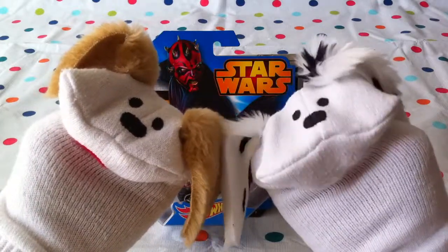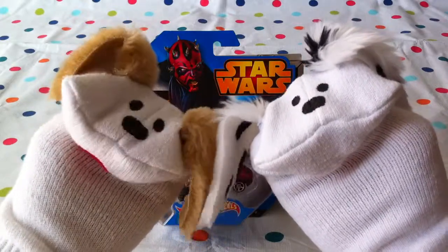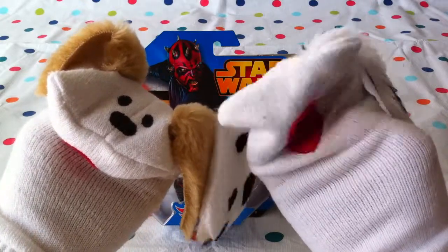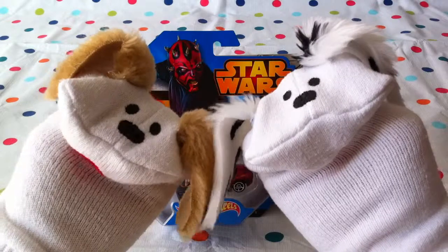I bet lots of boys and girls like this one. This is Darth Maul. I know he's a super bad guy but he's a very appealing bad guy, isn't he? He sure is, Jabu. I like him a lot. He was a very interesting character. And today we're going to have a look at his Hot Wheels vehicle, which is pretty cool too.